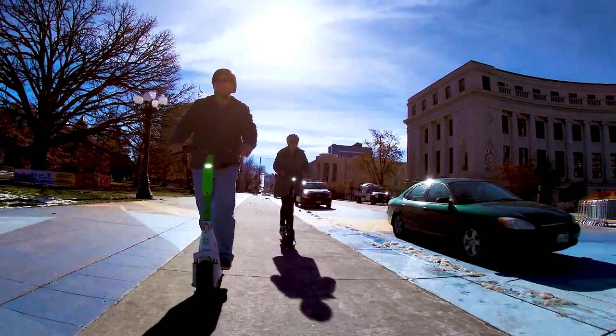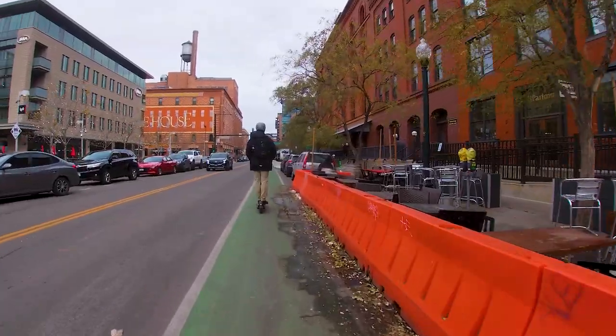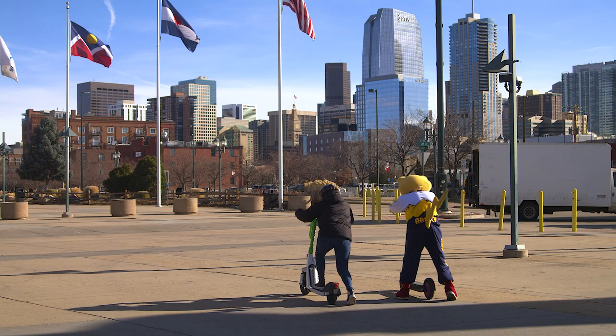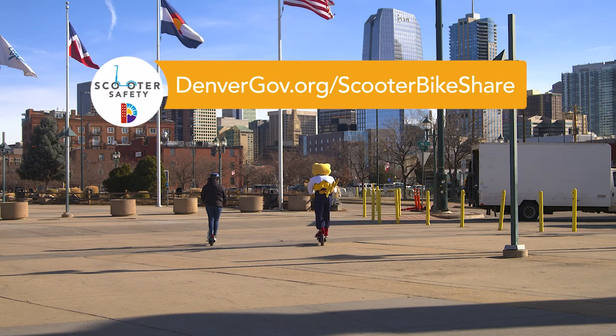Did you know more people ride scooters in Denver than in most other major cities? Millions of driving trips have been replaced by scooters since the city introduced them in 2018. Go Denver! So let's remember to share the road out there, Denver, and always use common sense, be courteous, focus on safety, and have fun out there. For more information, check out our website: denvergov.org/scooterbikeShare.